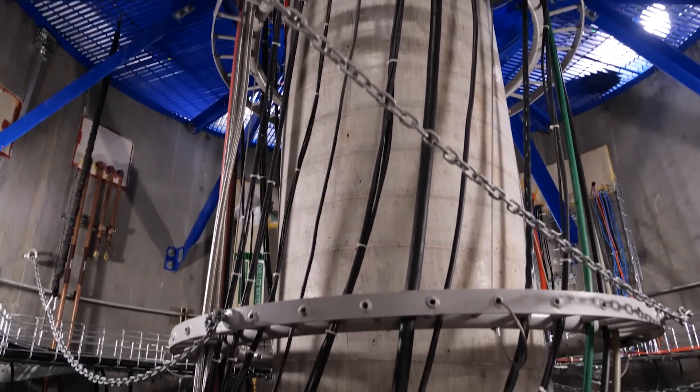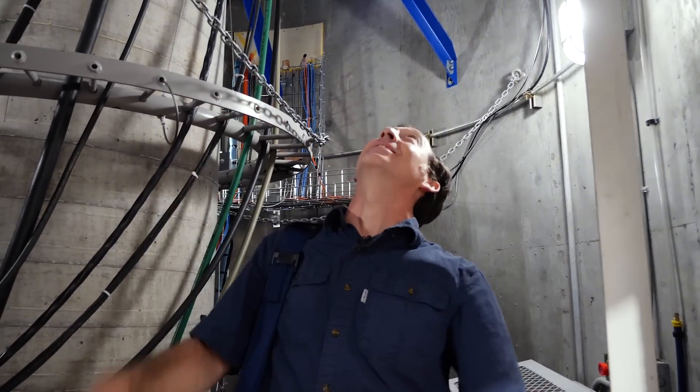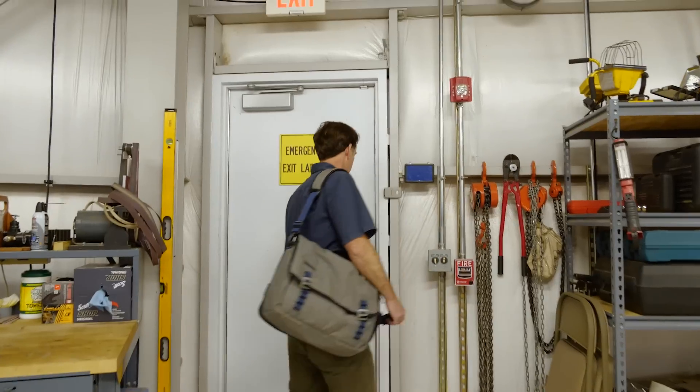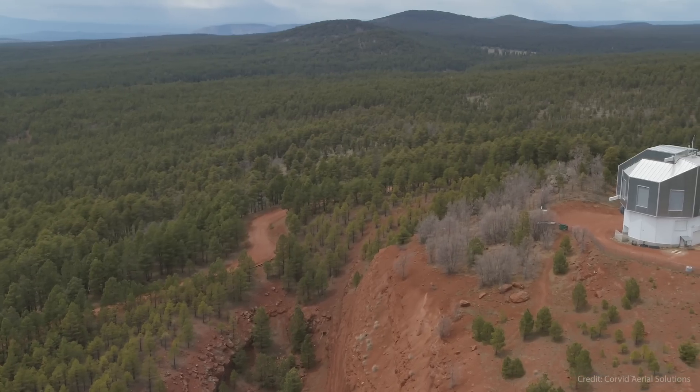This is maybe one of my favorite hidden rooms at the telescope — we're like standing inside the telescope, underneath it, with 100 tons above your head, held up by this and this, which is cool. This is, as you can see, the highest peak around here, just over 8,000 feet.